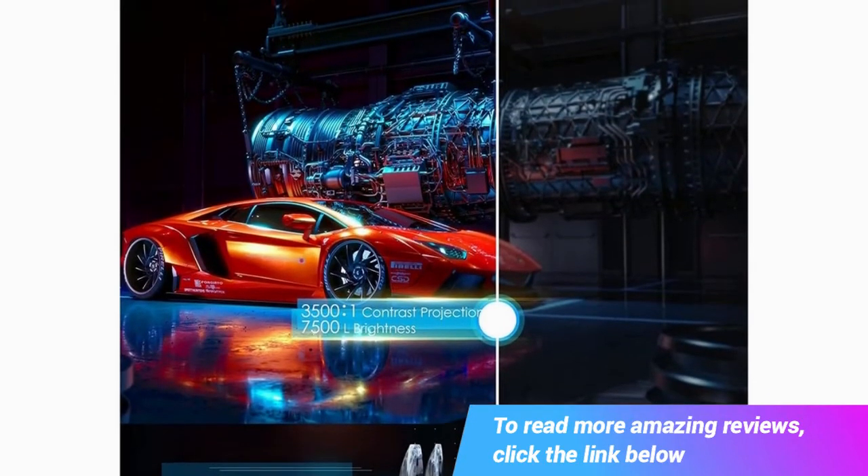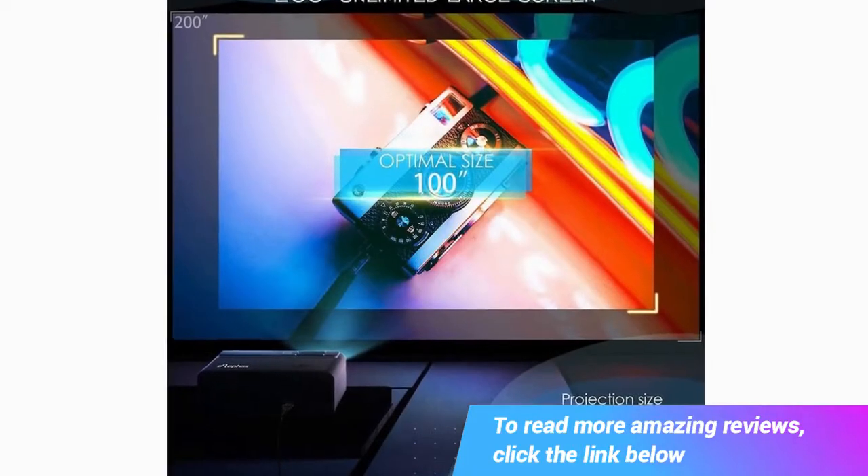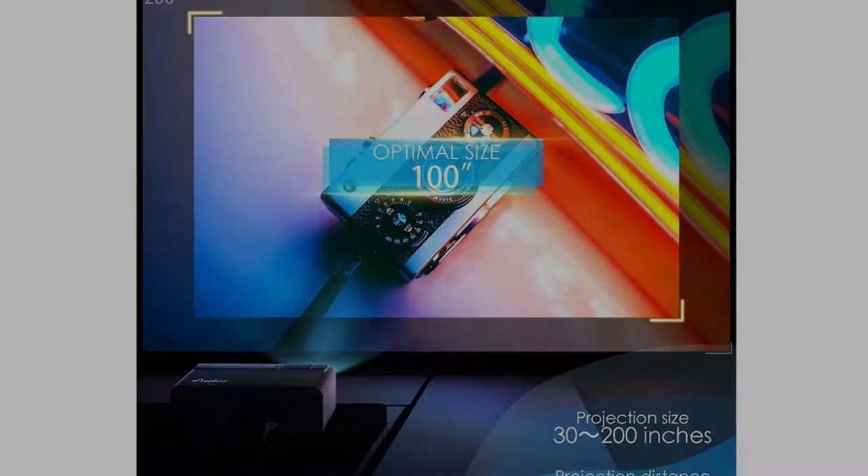For wired connection in a no Wi-Fi environment, the Eliphas phone projector has you covered. No expensive adapter needed — you can connect the projector to your iPhone with an original cable line easily.